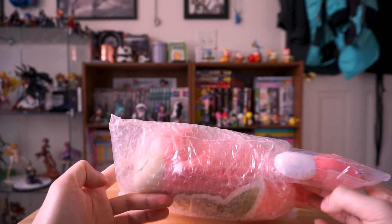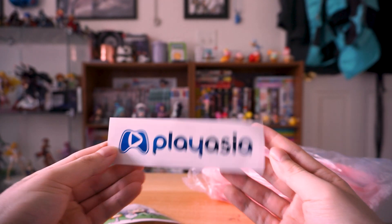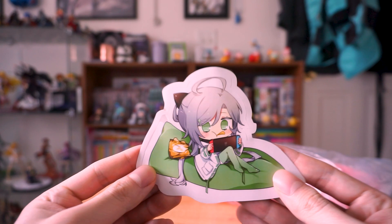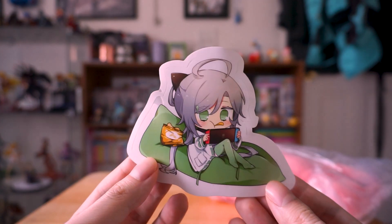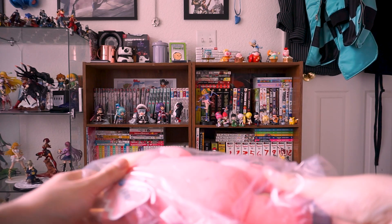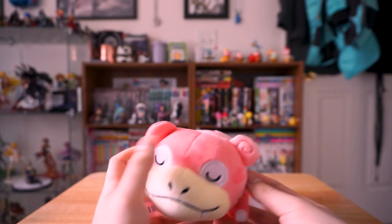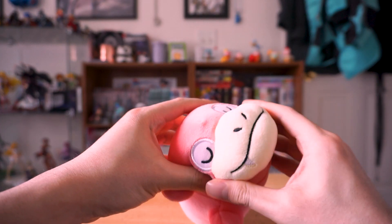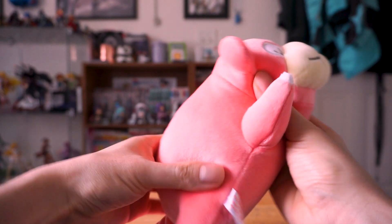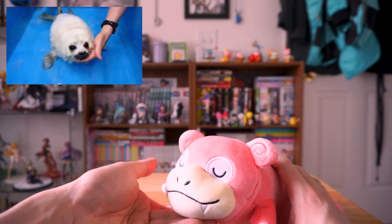Moving on, we have a Slowpoke plushie. I really gotta stop buying Pokemon stuff. But I got this from Playasia, which, you know, it's always nice they include these little stickers. The logo maybe not so much, but the chibi characters are cute. Just look at this little gremlin eating chips and playing Switch. Once again, I should really check the dimensions of things before I buy them. Definitely a lot smaller than I thought. He's a little squashed, so we'll give him a little face and body massage like he's Wagyu beef to puff him up. This really reminds me of that baby seal you see learning how to swim.